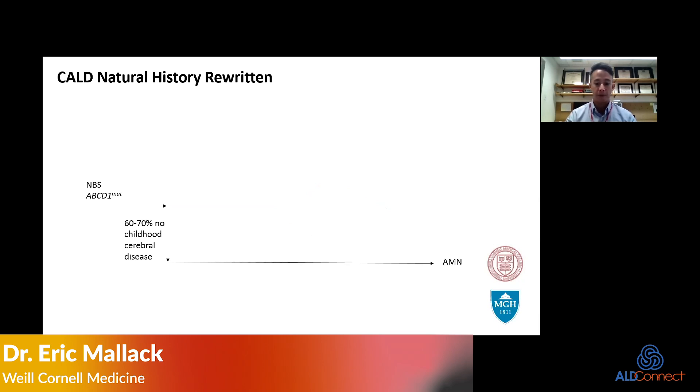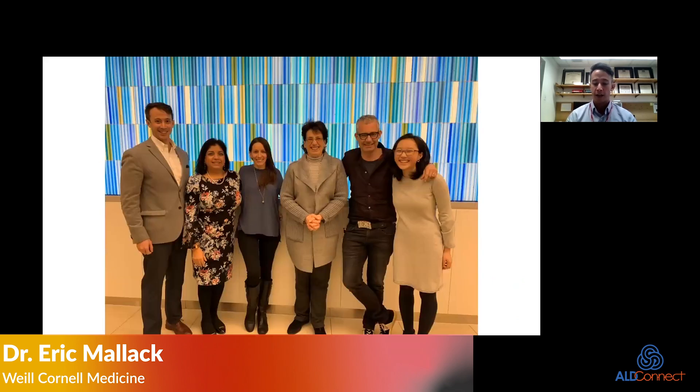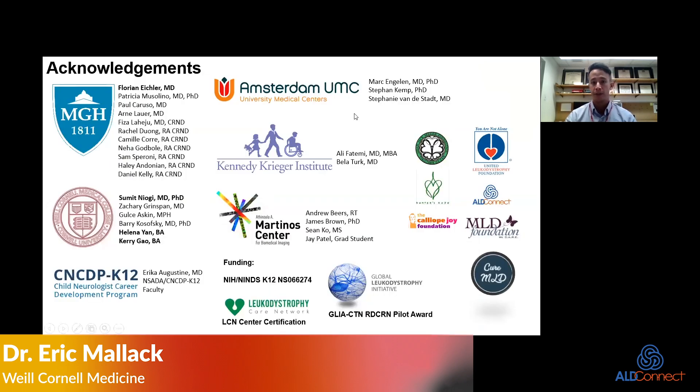I've been really fortunate to have been supported by Dr. Eichler and his lab and all of his research coordinators. We have a growing family at Weill Cornell where we're building out our leukodystrophy program in conjunction with the cancer center, where we're treating patients with bone marrow transplant and hopefully gene therapy. Thank you, and I can take questions.